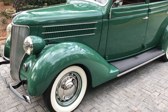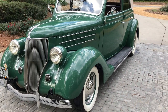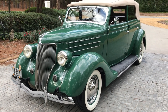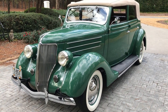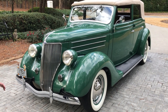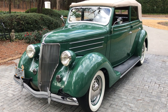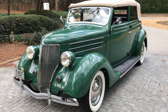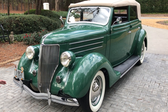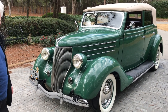Alex was purchased new by a school teacher in Pocatello, Oregon, whose name was Alex. Alex owned this 1936 Ford until she passed away, putting 45,000 original miles on it from new, and it was never exposed to the elements during her entire ownership.